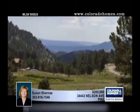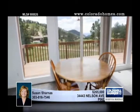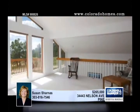Lovely curb appeal and a flexible floor plan are the calling cards for this spacious three-bedroom two-bath home in Pine. Open and vaulted and positioned for maximum valley and mountain views, this home is flooded with sunlight.